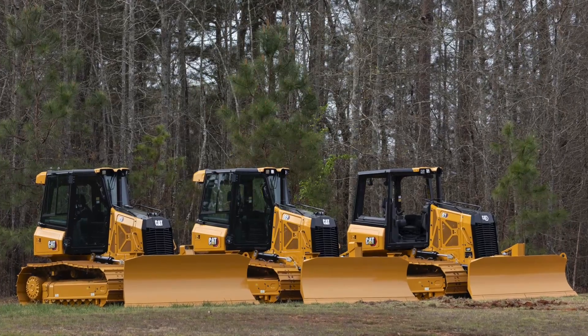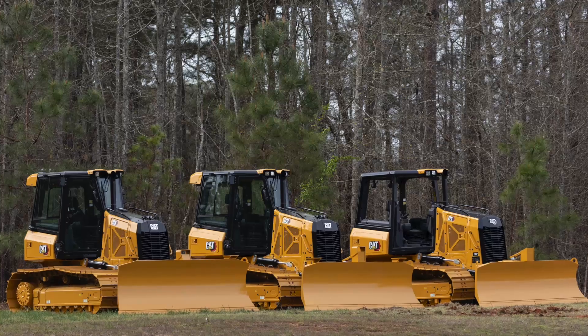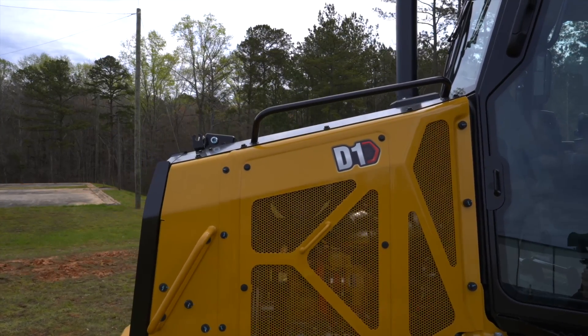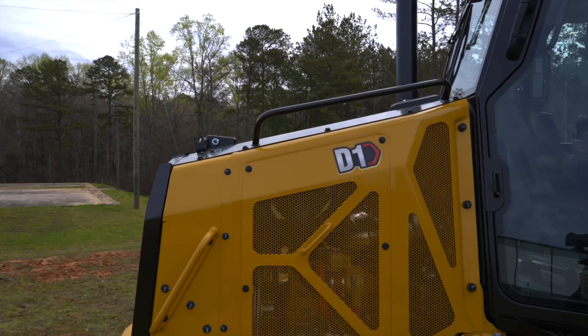All of these features are in addition to the CAT standard next generation dozer features. A low sloping hood line improves visibility to the work site, allowing you to better access the area from the cab.